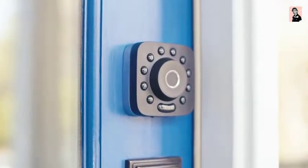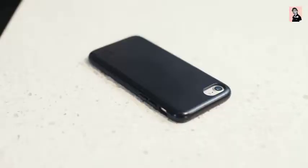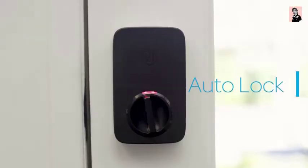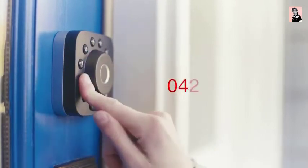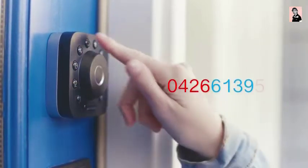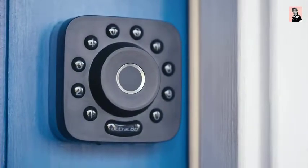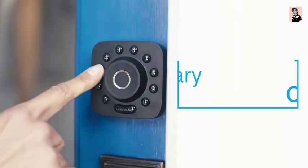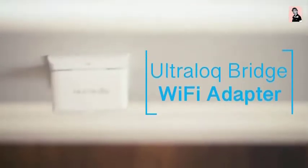The Lockly U-Bolt Pro Smart Deadbolt is a feature-rich smart lock designed to provide advanced security and convenience for your home.